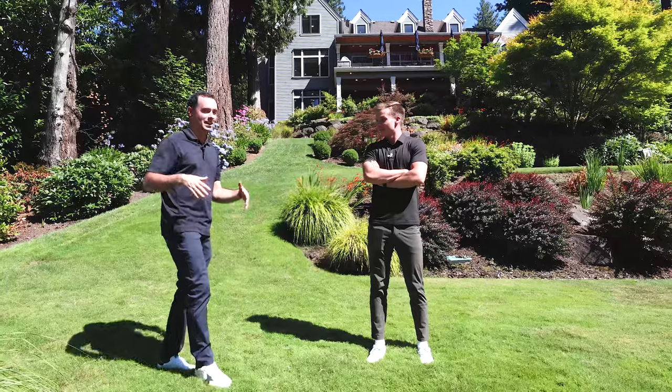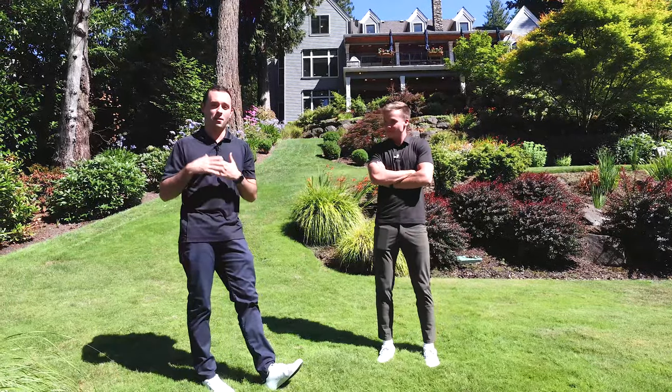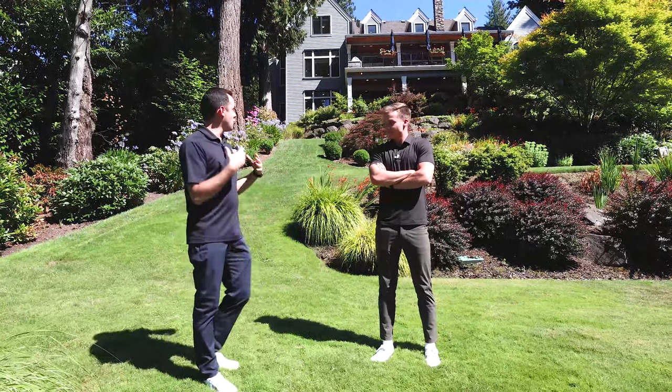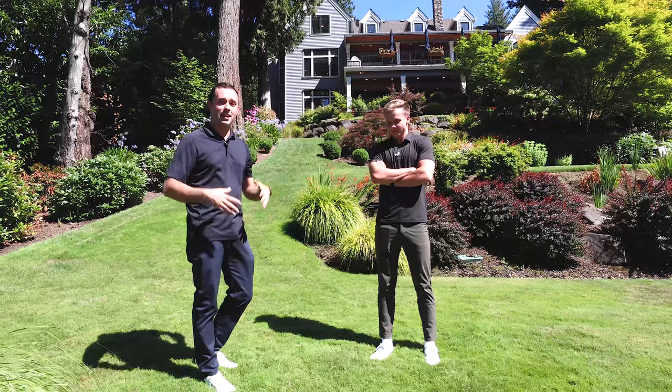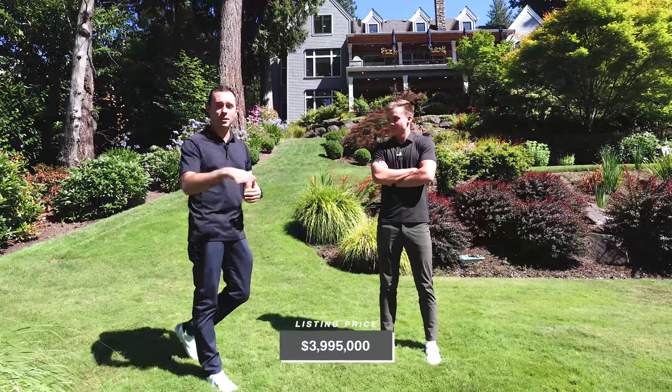We hope you brought your SPF because we are out in front of the water. This is on Blue Heron Canal. It's just under 5,800 square feet, five bed, five and a half bath, and we've just listed it for $3.995 million.